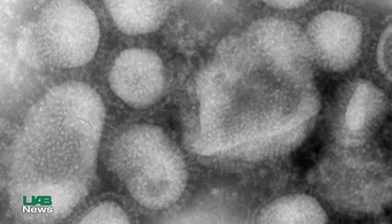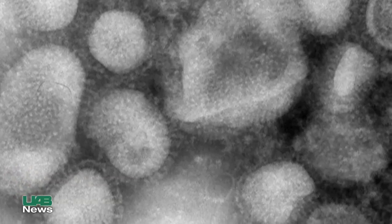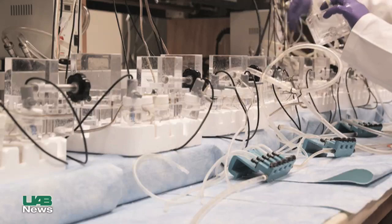The H1N1 swine flu virus is causing illness in people in the U.S. and around the world. UAB antiviral researcher John Ganann has some tips for what to do if you get sick. We're hearing a lot more reports about the H1N1 virus, and people want to know: how do I know if I have the swine flu? What are the symptoms?